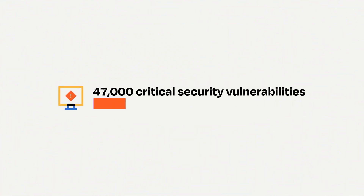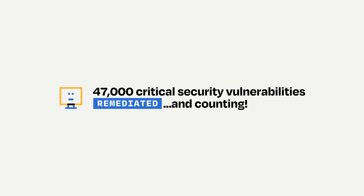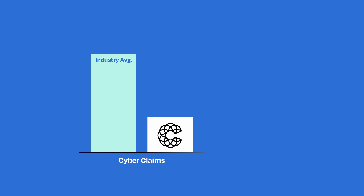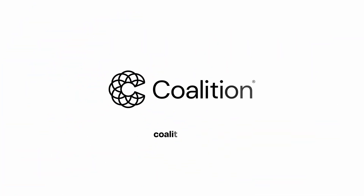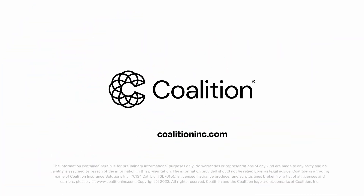We've helped companies remediate over 47,000 critical security vulnerabilities and counting. Active cyber insurance means Coalition policyholders experience 64% fewer claims than the industry average. Experience the power of active cyber insurance and start quoting Coalition today.